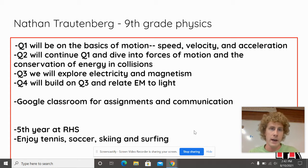A little bit about me: this is my fifth year at Rangeview, so I've been here for a while. I've been teaching physics every year. I enjoy tennis, soccer, skiing, surfing, and watching sports like football and especially hockey. I really like being active.